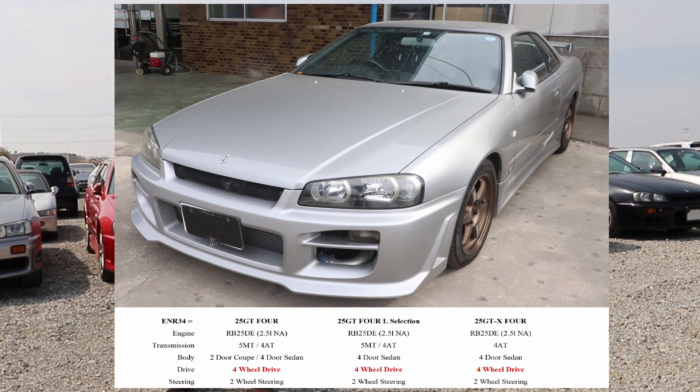Next up is the 25GT4 L-Selection. The engine stays the same and you can also have it both as a manual and an automatic, but it's only available with four doors — only a sedan. It has four-wheel drive and two-wheel steering. Last but not least is the 25GTX4. Since it has the X, the trim is a bit different, but it comes with the RB25D non-turbo. It's only available with a four-speed automatic and only as a four-door sedan, with four-wheel drive and two-wheel steering.